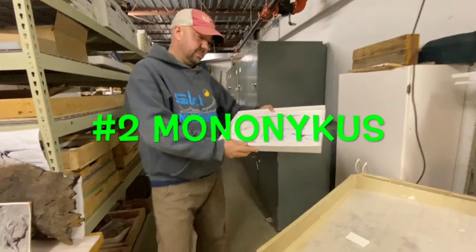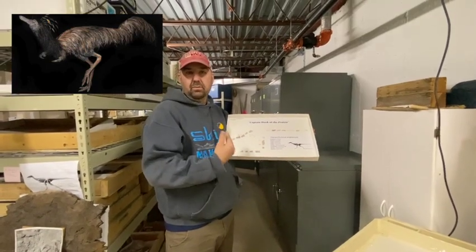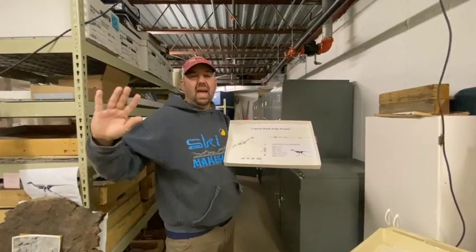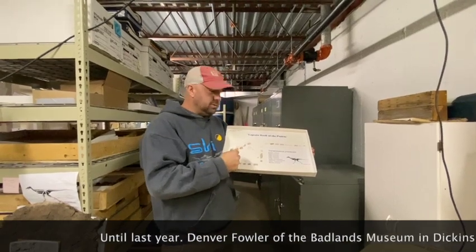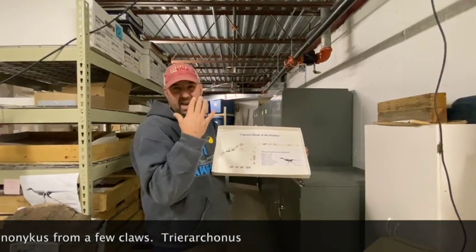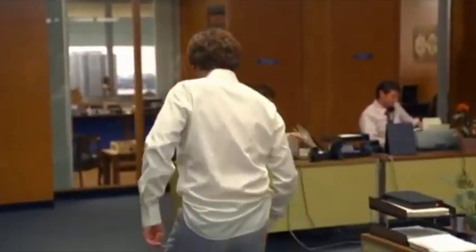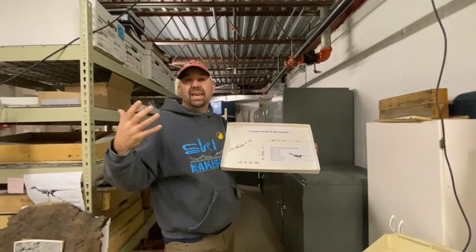This here is the mononychus — the most complete mononychus of North America ever found in the history of the world. No way? Yes way. It shatters the record — the most anybody had found in North America was about two or three bones. This is a copy of it, but this is the most complete specimen. This would make news, and who found it? I found it. Don't act like you're not impressed.